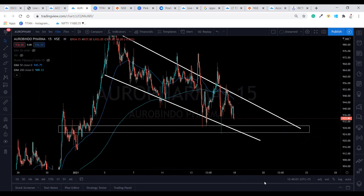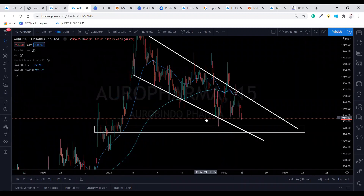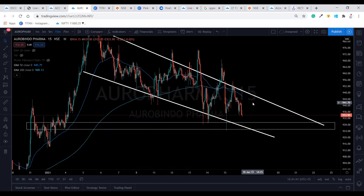In Oro Pharma, whenever it came at the 920 to 932 level, it has always got rejected — so this level is going to act as a very good support for this stock. There is also a crossover of the 50 and 200 EMA towards the downtrend, so we can expect a downtrend movement.